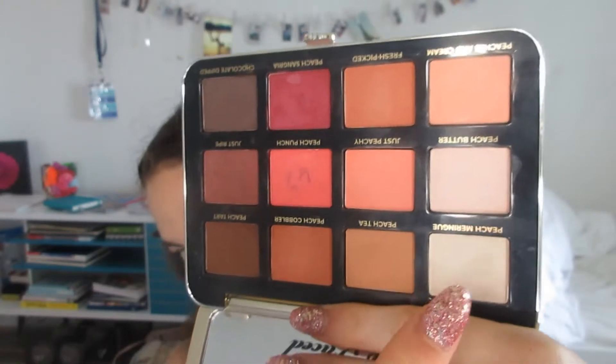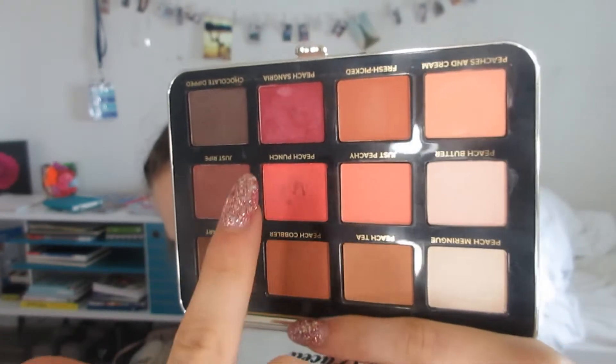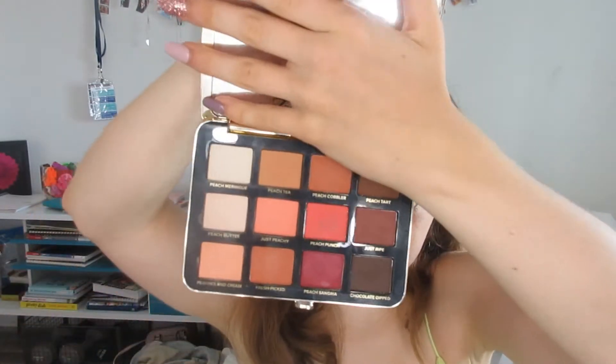It also has base shades and peachy shades. I think this is great. Too Faced is a great brand, and this palette smells like peaches, which is a great thing. The packaging isn't super big, which is good for traveling and good if you don't have a lot of space to store your makeup. That's number one.